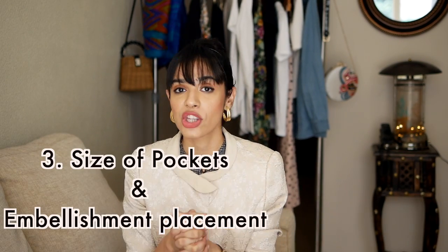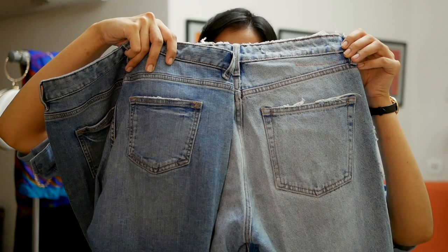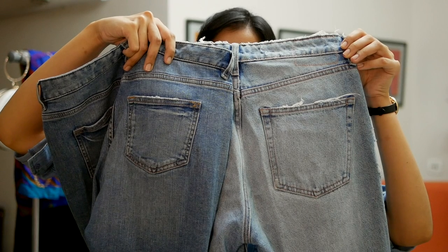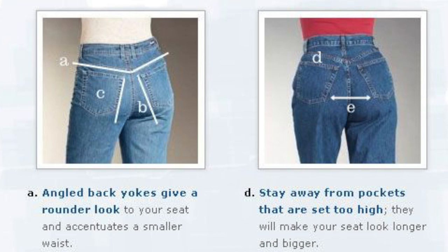If you still want to try high-waist jeans with a shorter torso, keep your top untucked so it won't accentuate the difference between your torso and legs. Third thing to notice when buying jeans: the butt pocket size and embellishments. Smaller pockets create an illusion of a bigger butt, so people with wider hips and thighs should avoid jeans with smaller back pockets unless that's the effect you want. Similarly, embellishments on the pockets draw attention to that area, so pear-shaped bodies should avoid them completely.